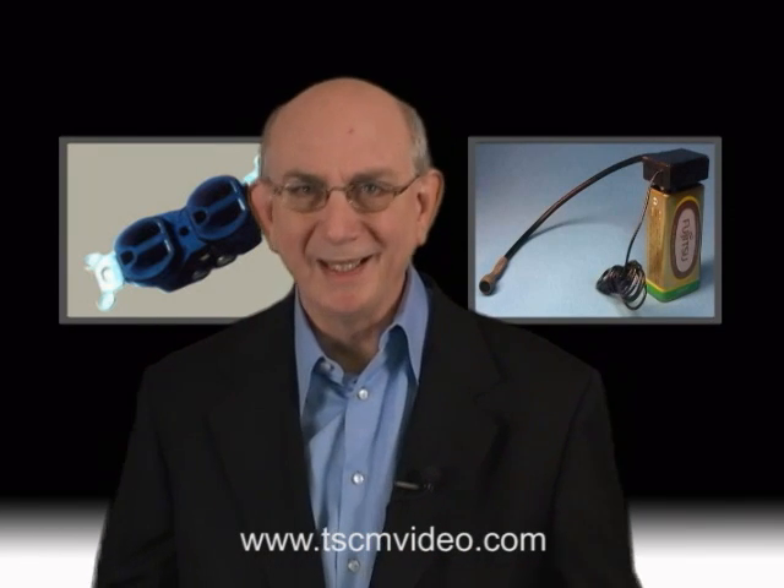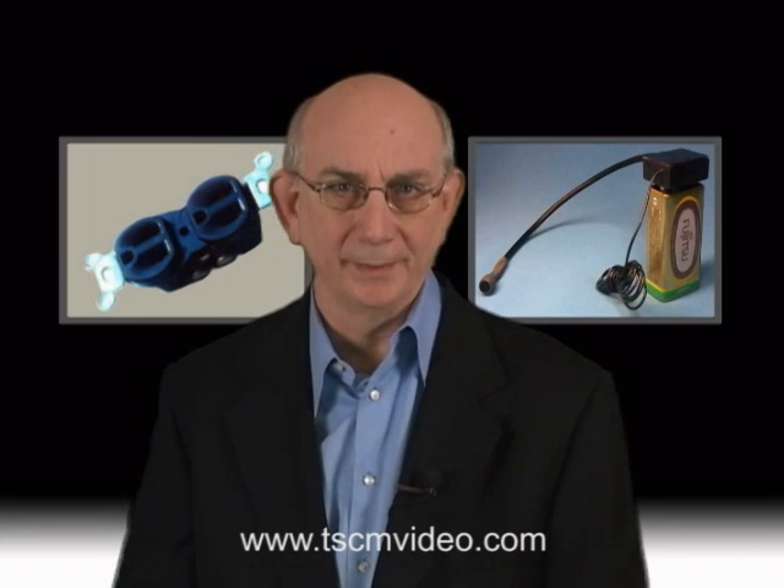Let me start by discussing why a radio transmitter might be used versus another form of attack. First and foremost, they're probably the easiest to purchase and then to hide, and the technical capabilities of the eavesdropper really don't need to be all that sophisticated.